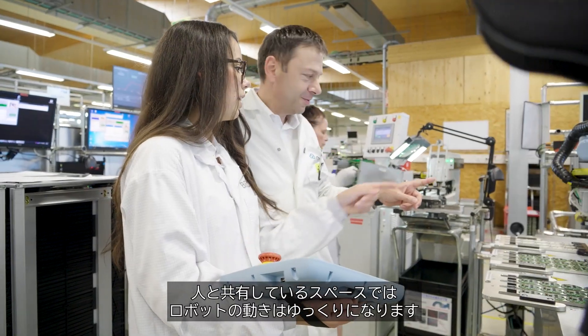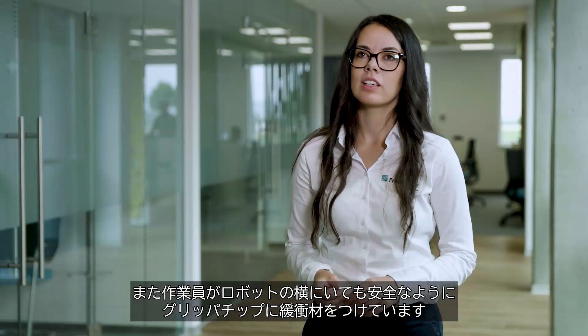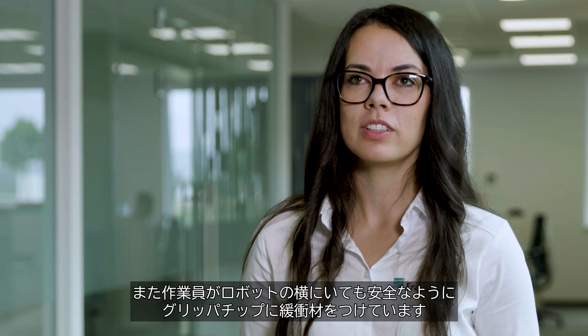The Kobot moves slower in the areas it shares with humans. We also cushion the gripper tips so the employee can work absolutely safely next to the robot.